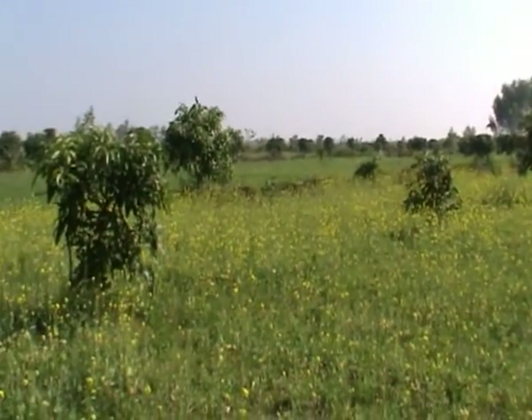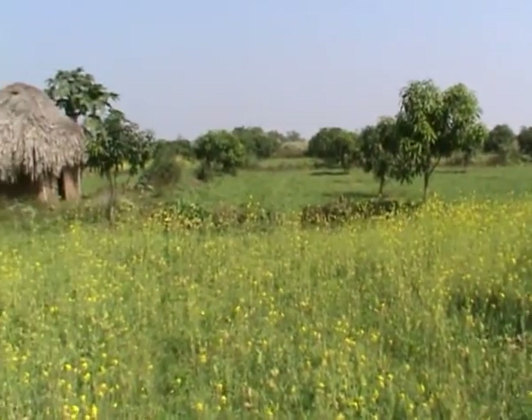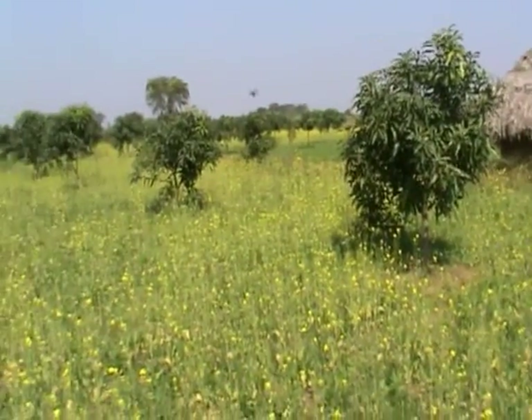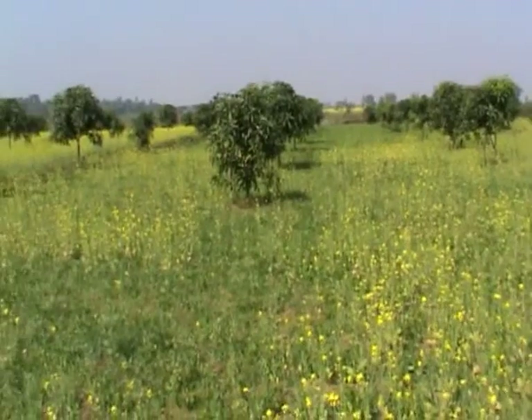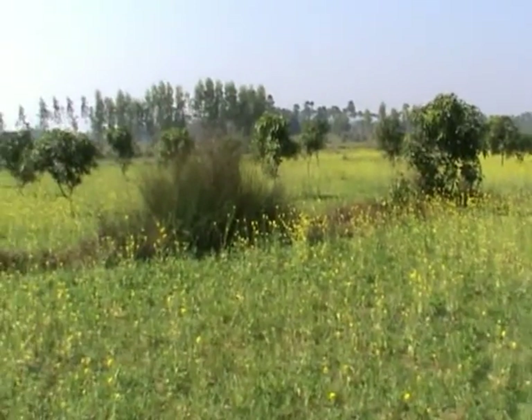In 2006 when we came here first, the entire patch was absolutely barren and unused. Now we can see how this entire patch of 15 acres is completely green — there is no patch of idle soil lying anywhere.